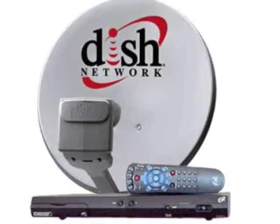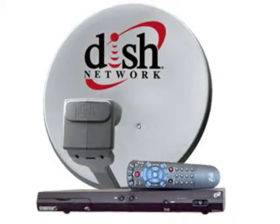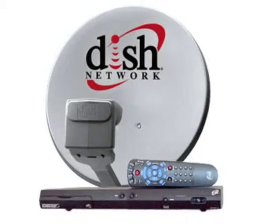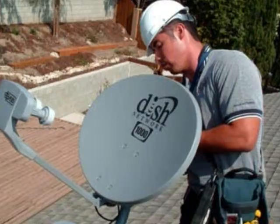U.S. DISH will give you a free satellite TV system consisting of a satellite dish and a four-room receiver system when you order a program package through them. Their equipment is top-of-the-line and state-of-the-art, and they'll even install it for free.